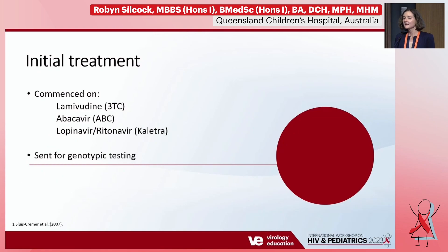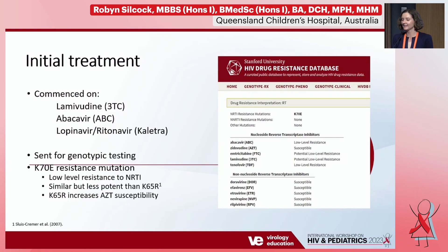We commenced the child on a triple regimen of lamivudine, abacavir, and lopinavir/ritonavir (Kaletra). Every positive new infection we can send for genotypic resistance testing, and we did in fact find a K70E resistance mutation. This was associated with low-level resistance to certain nucleoside reverse transcriptase inhibitors. It's thought to be similar to the K65R mutation and, like K65R, could increase AZT susceptibility.